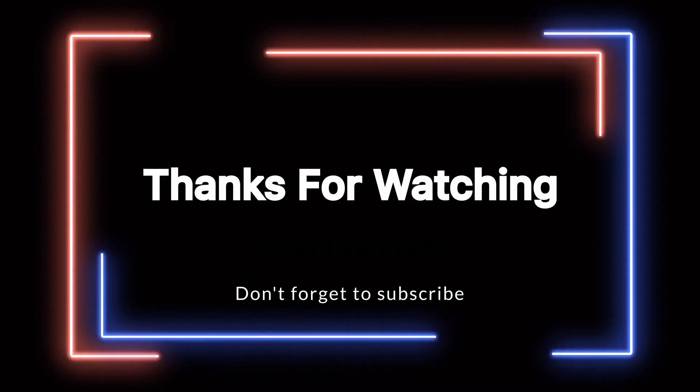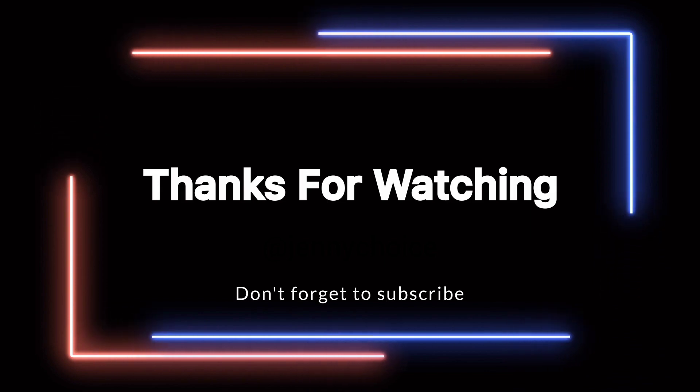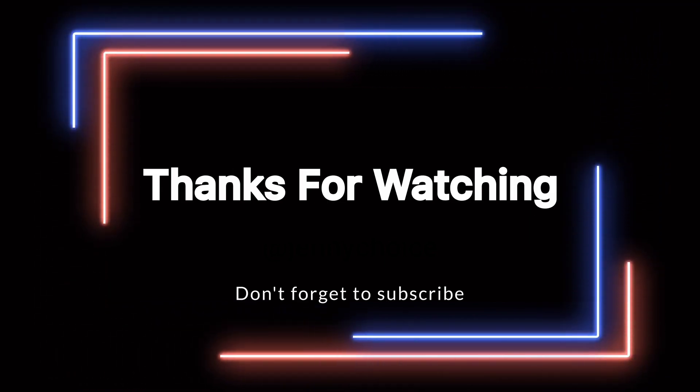Thank you for joining us in this wonderful episode. See you in my next video, bye-bye.